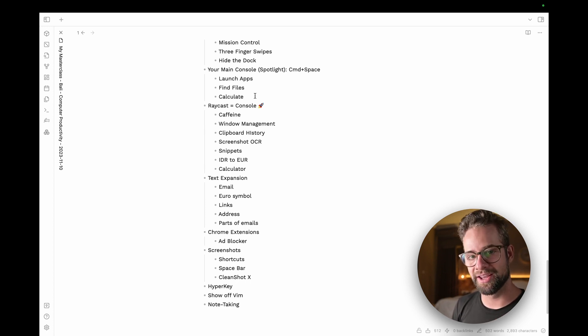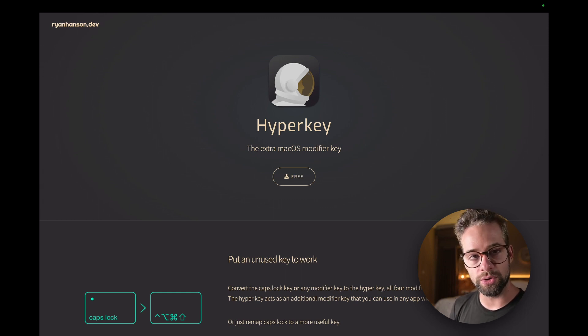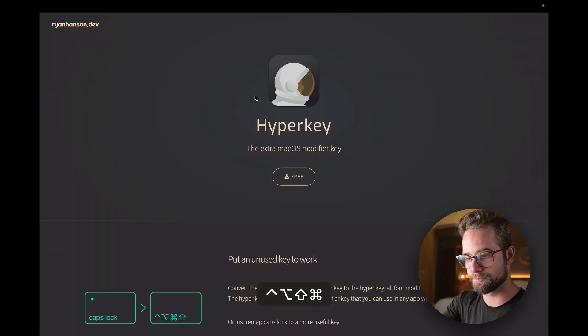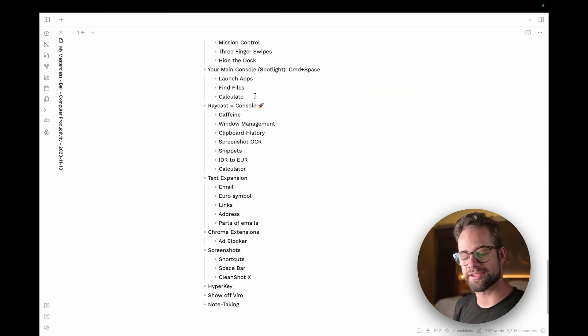The last big thing is HyperKey. It gives your Caps Lock key special powers. Since I don't really use Caps Lock for all-caps typing, I've remapped it. First, it acts as Escape — I just press Caps Lock to close windows. Second, if you hold Caps Lock together with another key, you can do anything you want. I've set it up to switch to specific apps: Caps Lock+S goes to my web browser, Caps Lock+O goes to Obsidian. I do this hundreds of times per day — it saves so much time.